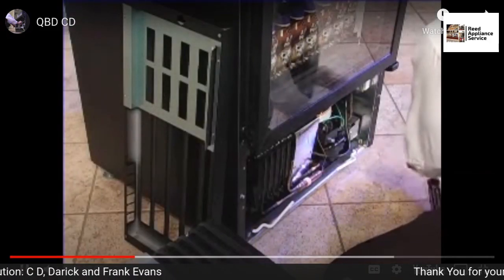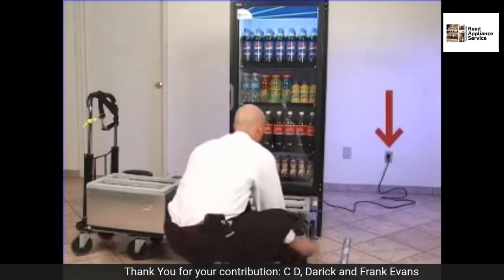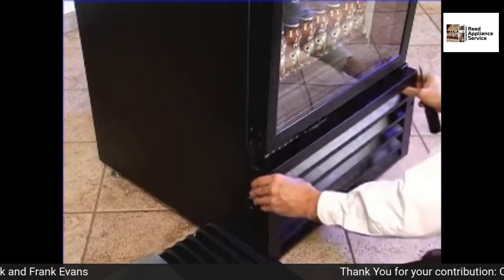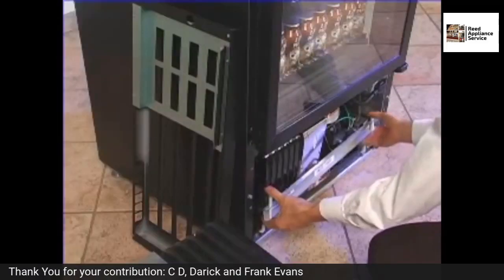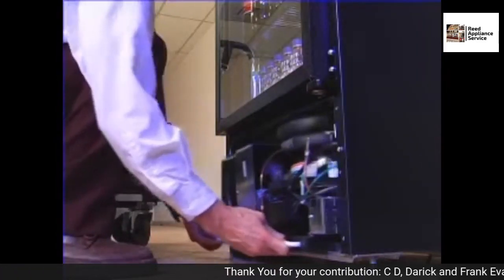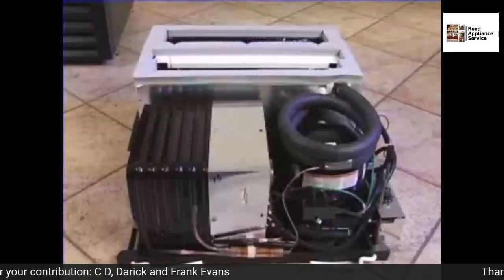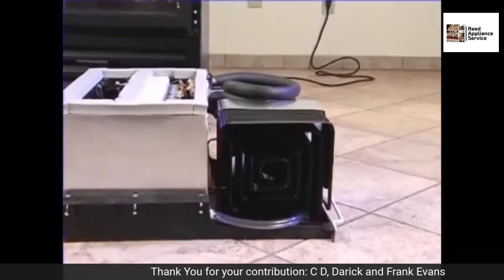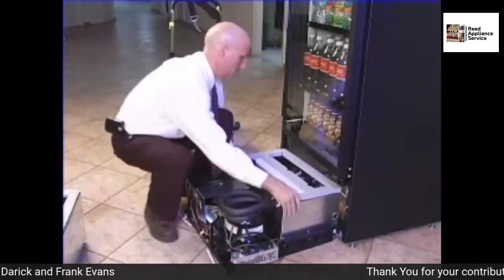No service call is required. Removing the refrigeration couldn't be easier. There's no need to unplug the unit from the main power source, and no need to remove any of the product. The only tool required is a Phillips screwdriver. This is a no-seal system. Unplug the CD power cord, conveniently located and easily accessible. If you've got a compressor leak or something like that, they're just going to send you a new cassette. Unlock the CD by turning the handles inward and slide out the entire refrigeration system. Service can either be performed on-site or off-site.